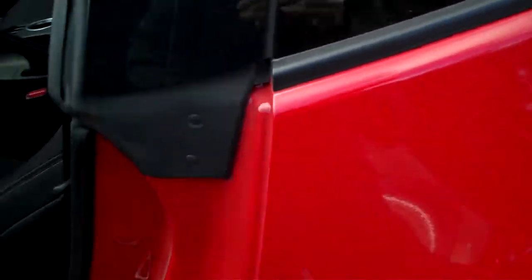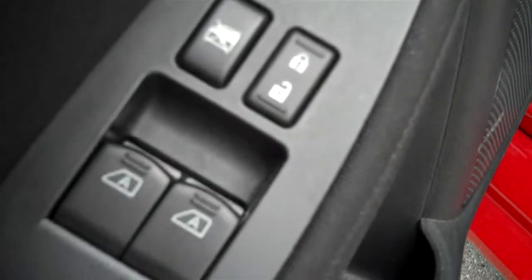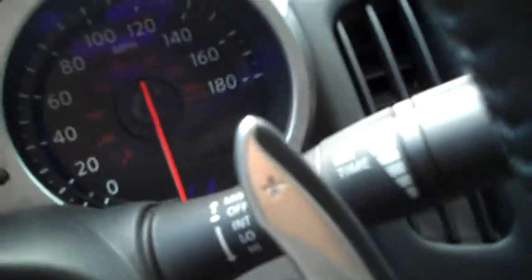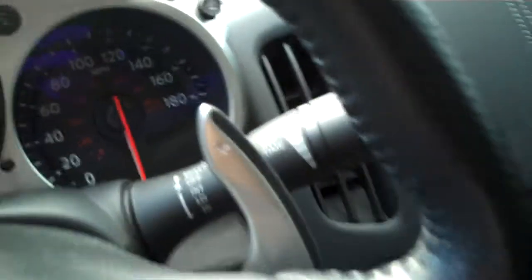Let's go ahead and take a look inside. I want to show you a few things here. You do have power windows, power locks, your power mirrors. You have lots of neat controls here at your fingertips. You've got your cruise control, audio controls. You even have — check those out — paddle shifters. If you want to put it into sport mode, you can actually choose the gear you want to be in.